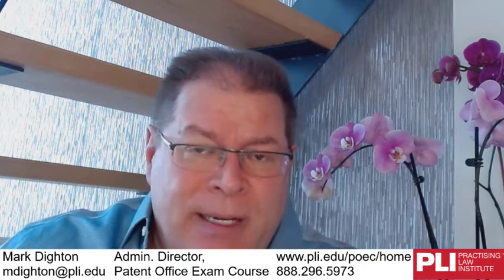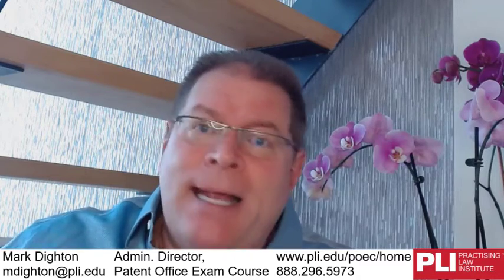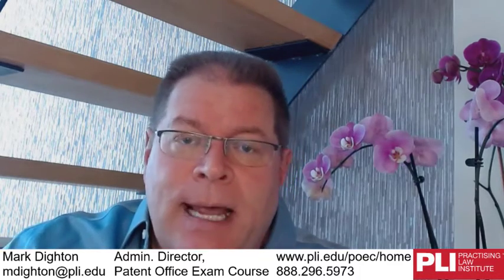The exam is now on-demand and computer-based. You'll schedule to take the exam with a company called Prometric who run the testing centers. After the patent office gives you permission to take it — to get that permission, you apply to the patent office and mostly they just want to see that you have an engineering or science degree. If that's the case, they're basically going to let you take the exam.